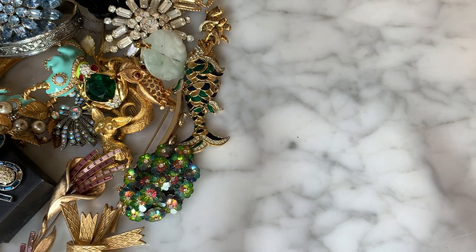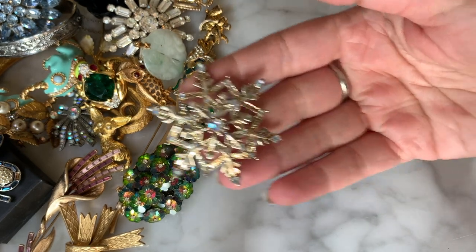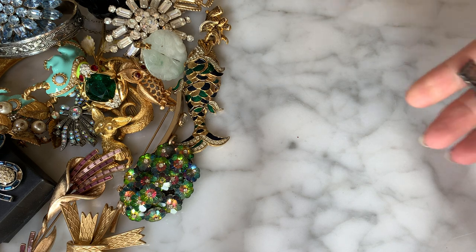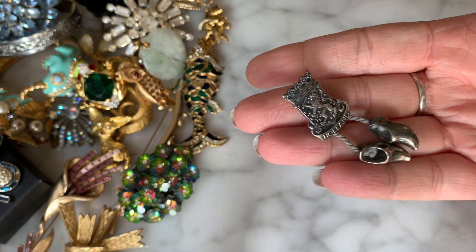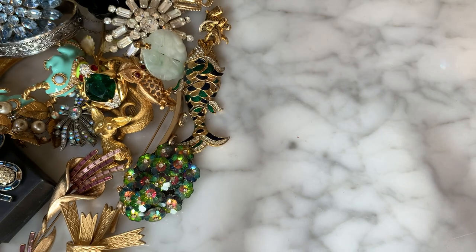I have a snowflake brooch with rhinestones — no signature on that one. So many brooches. Then I have this little cutie pin — it's like a collector traveling pin from Holland with a pair of little Dutch shoes. That guy was in there too.